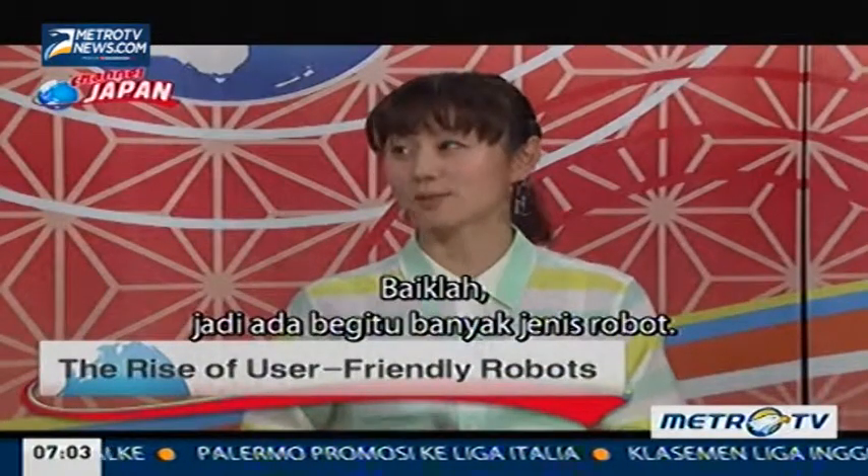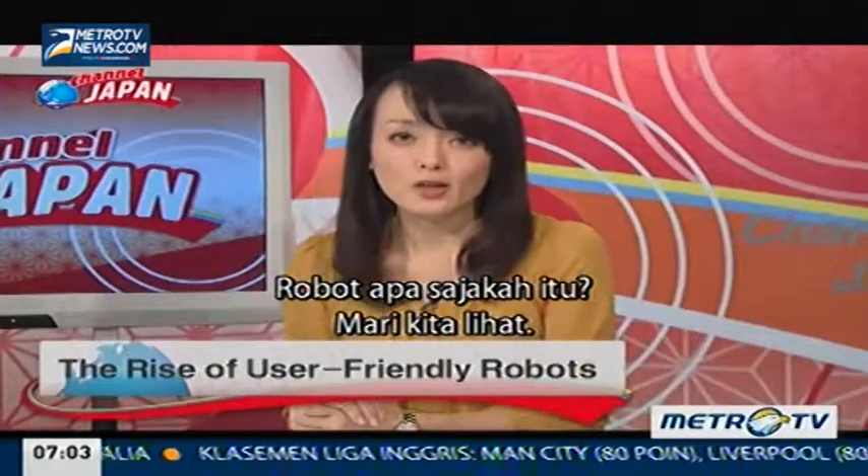So there are so many different types of robots. So what kind of robots are they? Take a look.